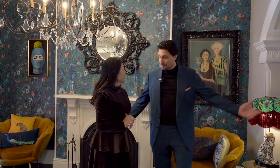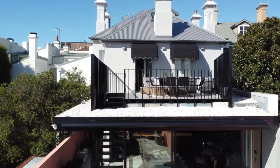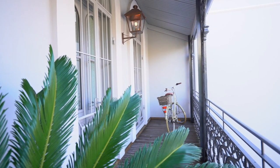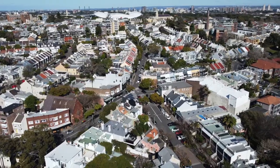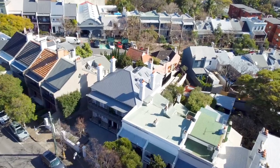Monica, this sounds amazing. Let's have a look. Let's go. An engineered integration of two adjoining late Victorian terraces, circa 1880, has resulted in this superlative residence near Paddington's Five Ways, on a substantial double block in the area's signature street.